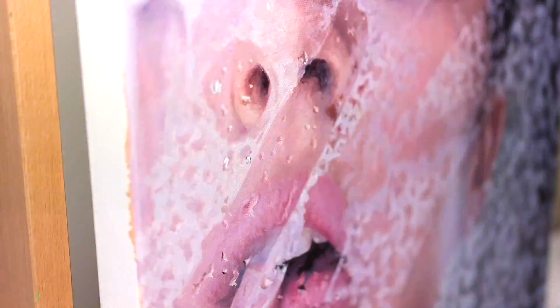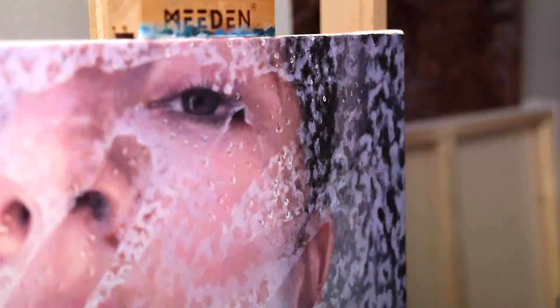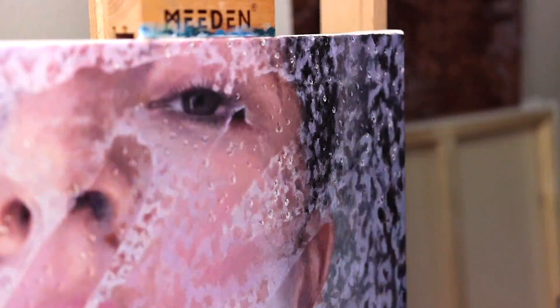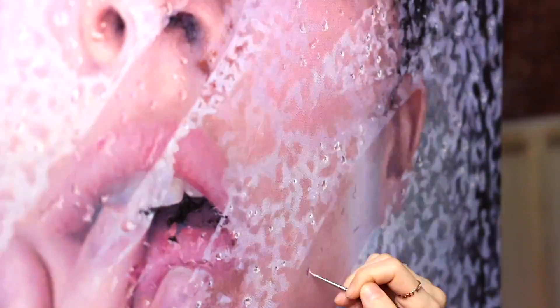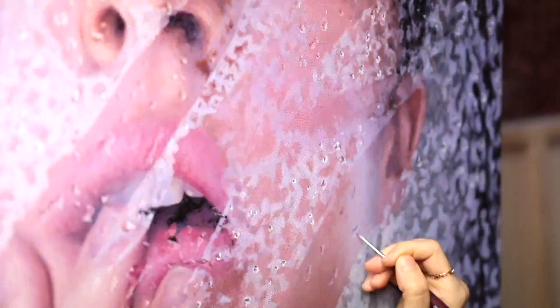For the droplets I'm using the reference photo very loosely because most of them were out of focus in the photo, so I kind of just improvised and made most of them up, which is also much faster than trying to copy them one by one. I don't think I would have ever finished this painting if I did that.